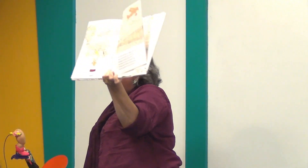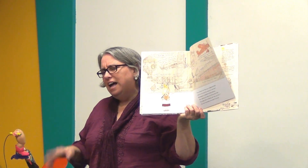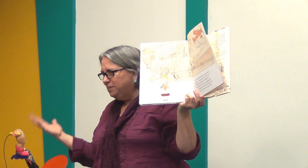She handed her notebook to Rosie Revere, who smiled at her aunt as it all became clear. Life might have its failures, but this was not it. The only true failure can come if you quit.